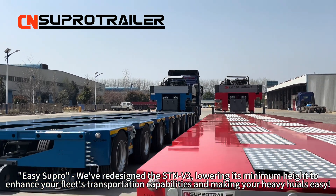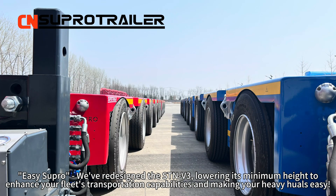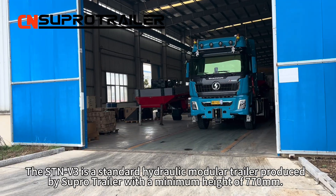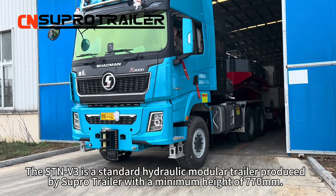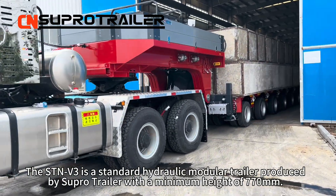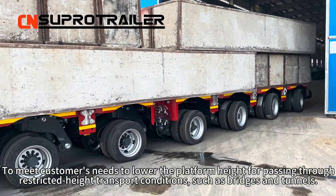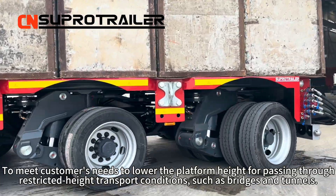It is your pro. We will redesign the STM V3, lowering its minimum height to enhance your fleet's transportation capabilities and make our heavy hauls easy. The STM V3 is a standard hydraulic module trailer produced by SuperTrailer with a minimum height of 770 mm. To meet customers' needs to lower the platform height for passing through restricted height transport conditions, such as bridges and tunnels.